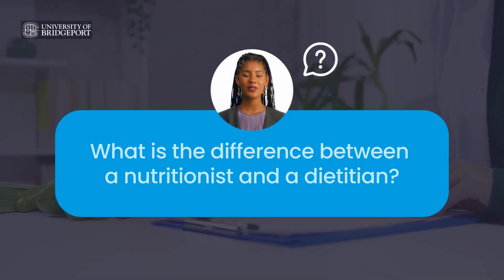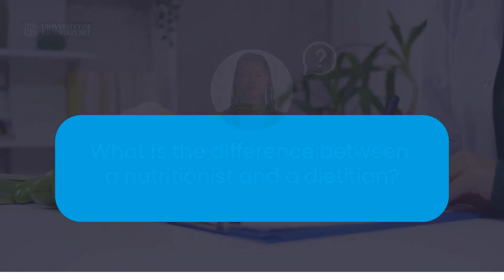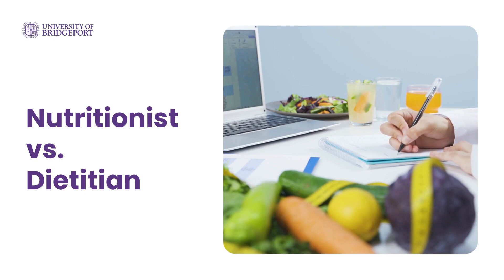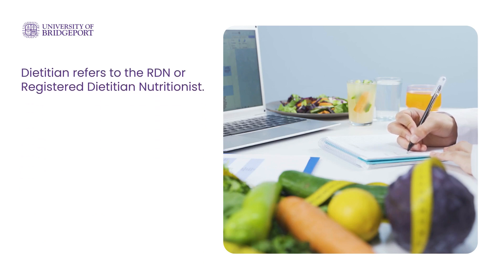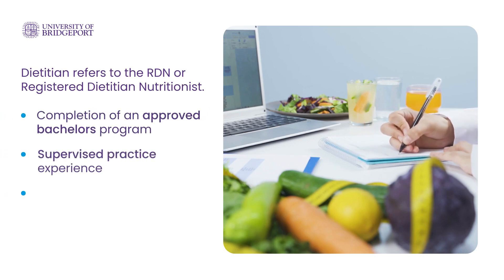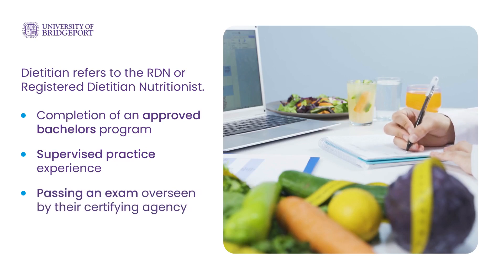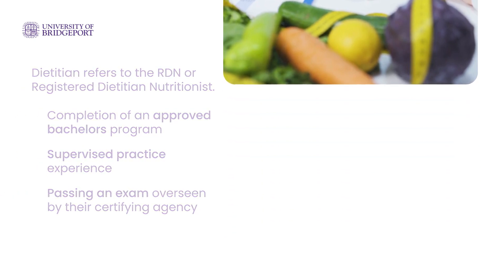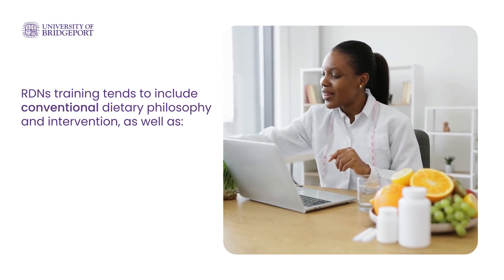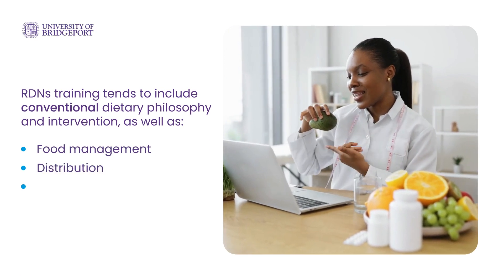What is the difference between a nutritionist and a dietitian? Those terms are often used interchangeably and there is overlap between the two. However, there are also some differences in training and typical workplaces. Dietitian usually refers to the RDN, or registered dietitian nutritionist, who has earned a national certification based on completion of an approved bachelor's program, supervised practice experience, and passing an exam overseen by their certifying agency — the Commission on Dietetic Registration, or the CDR. RDN training tends to include conventional dietary philosophy and intervention, as well as mass food management, distribution, and food safety.